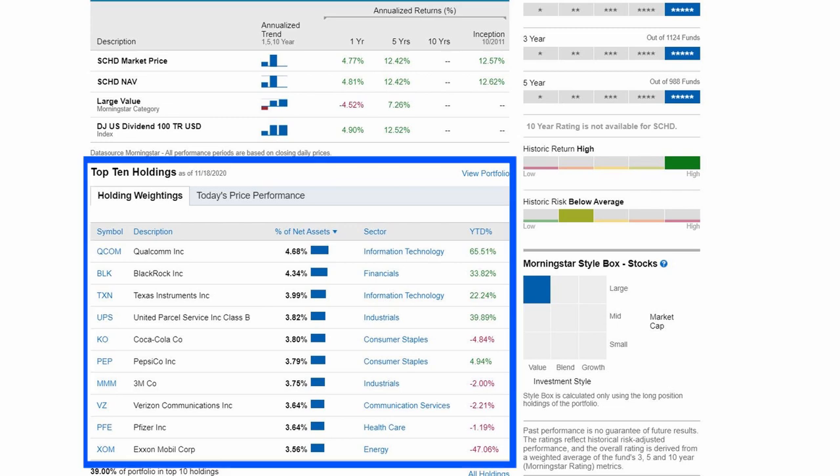Top 10 holdings include Qualcomm, BlackRock, Texas Instruments, UPS, Coca-Cola, Pepsi, 3M, Verizon, Pfizer, and ExxonMobil, that make up 39% of the top 10 holdings.